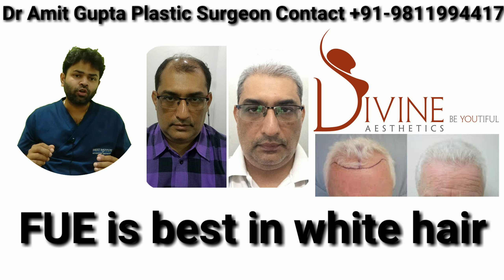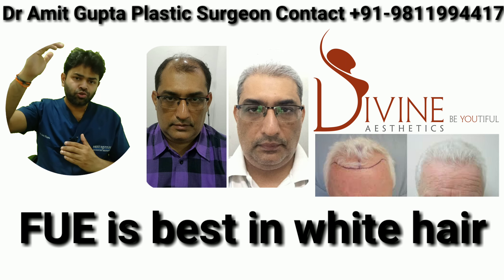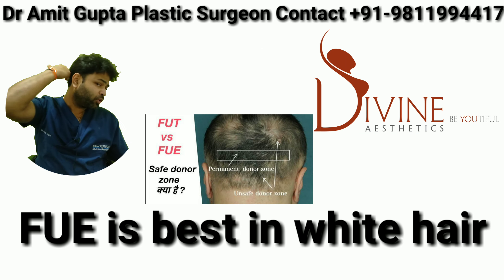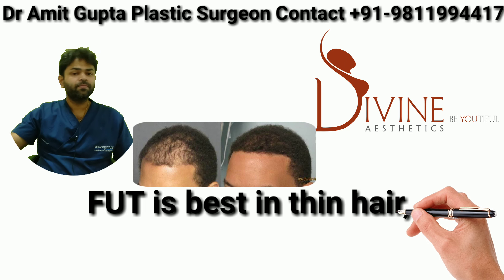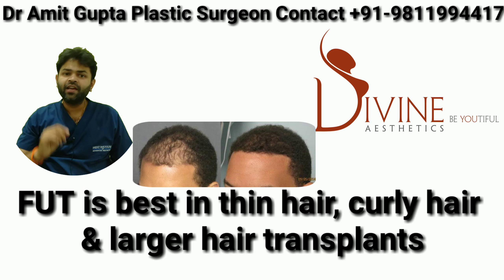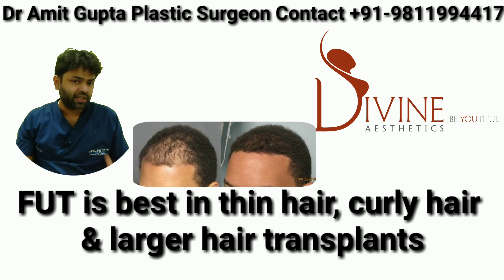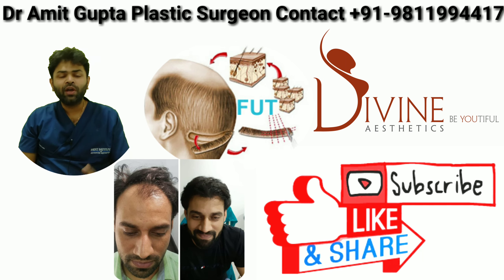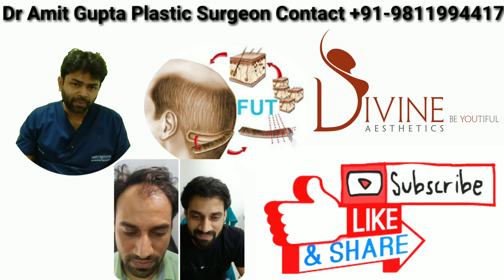One of the biggest problems with FUE is that when doctors want to do a large session, they go outside the permanent zone — in front, above, or below it — and that leads to a loss of result after a few years. FUT is always done in the center of the permanent zone, so the hair is always permanent. We always recommend FUT, particularly if someone needs more than one session, and in large sessions it should always be a combination.